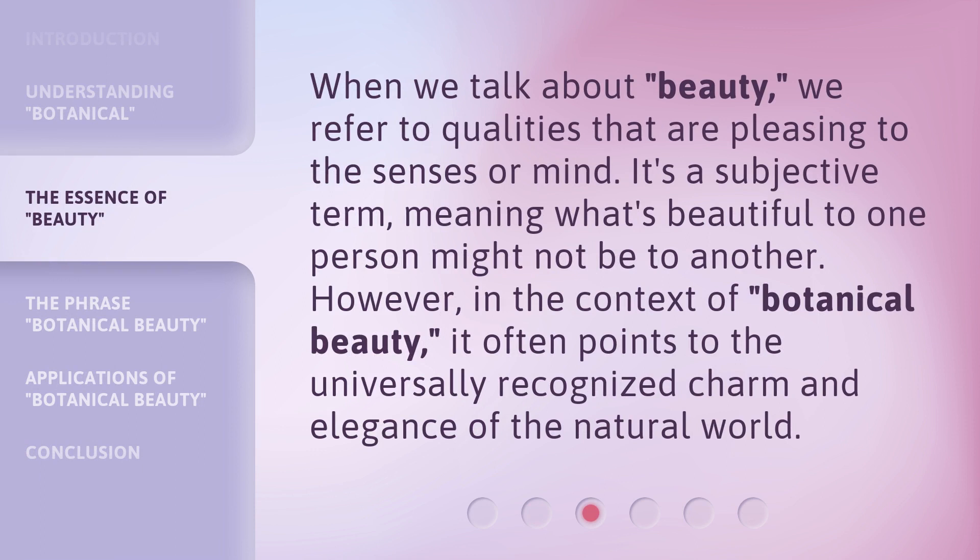When we talk about beauty, we refer to qualities that are pleasing to the senses or mind. It's a subjective term, meaning what's beautiful to one person might not be to another. However, in the context of botanical beauty, it often points to the universally recognized charm and elegance of the natural world.